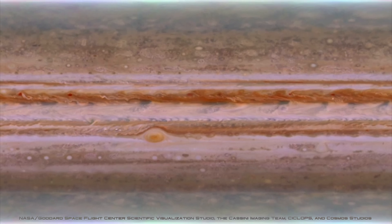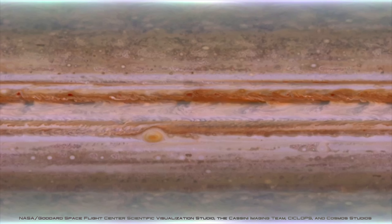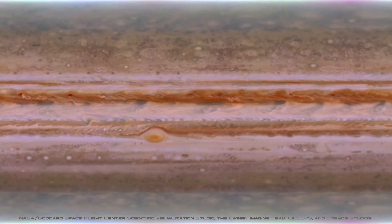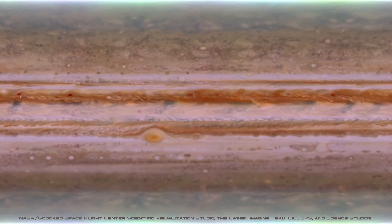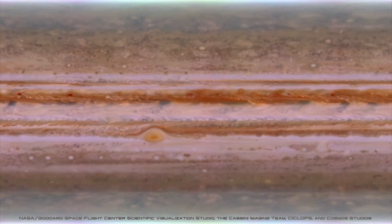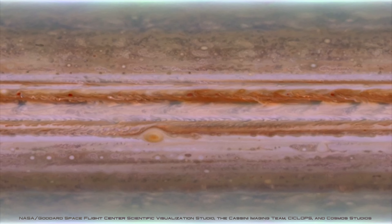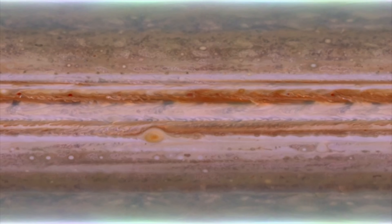It is mostly made up of hydrogen and helium, which are the same light gases that make up a star, such as the Sun, and it boasts a distinctive atmosphere of swirling bands of clouds that hide its extreme interior. But one of the most extraordinary features on this giant gas planet is undoubtedly the Great Red Spot.